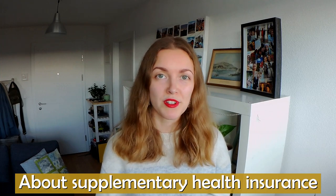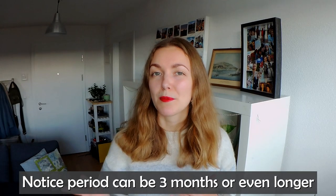A note about changing and cancelling your supplementary insurance. Because supplementary insurance is not as strictly regulated as basic insurance, companies can decide what notice periods and rules to apply — and often this is three months or more. Make sure you check this with your insurance company if you think you might want to cancel your supplementary insurance at some point.